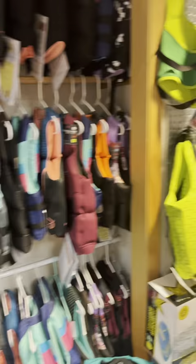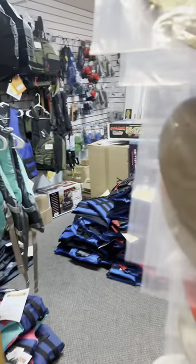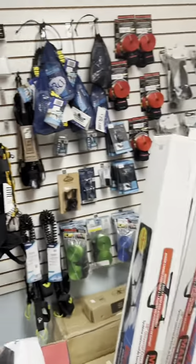We also have a bunch of stuff lining the walls such as more life jackets and paddles. After that is the kayak room where we carry more paddles, accessories, and even more life jackets.